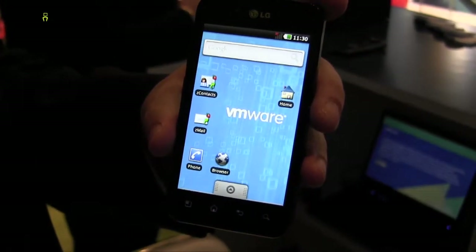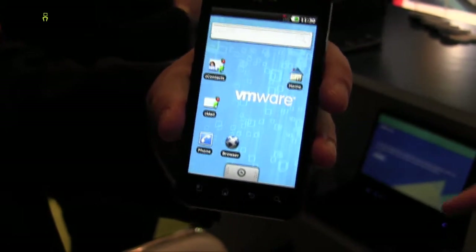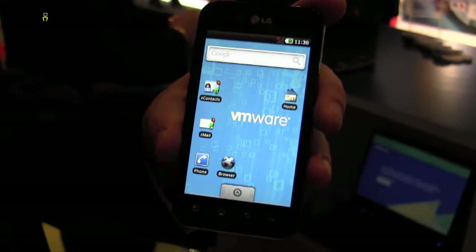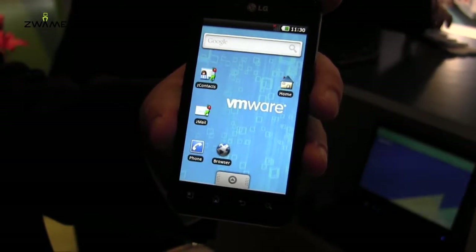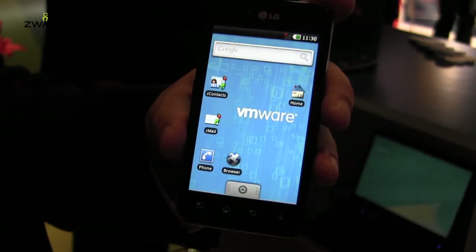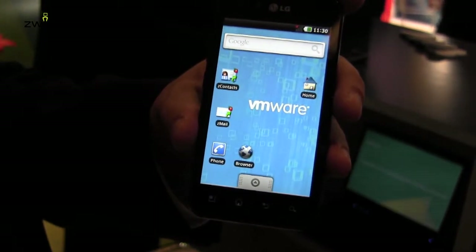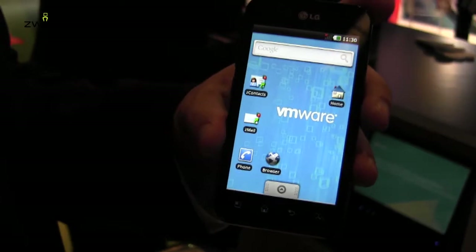Will it be available on all platforms — iOS? That's a very good question. We're starting first with Android — Android is now the world's most popular mobile handset operating system, and we're seeing a lot of interest from enterprises. We'll explore other operating systems; there's nothing technically that prevents us from virtualizing any other OS, it's really just a matter of working with different OEMs and carriers to make that happen.